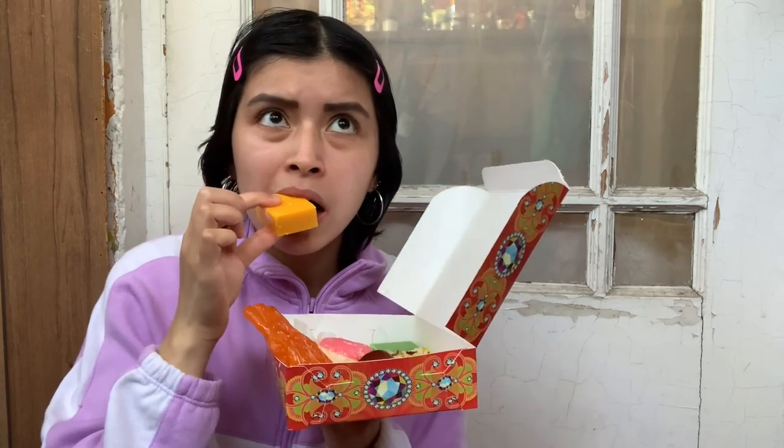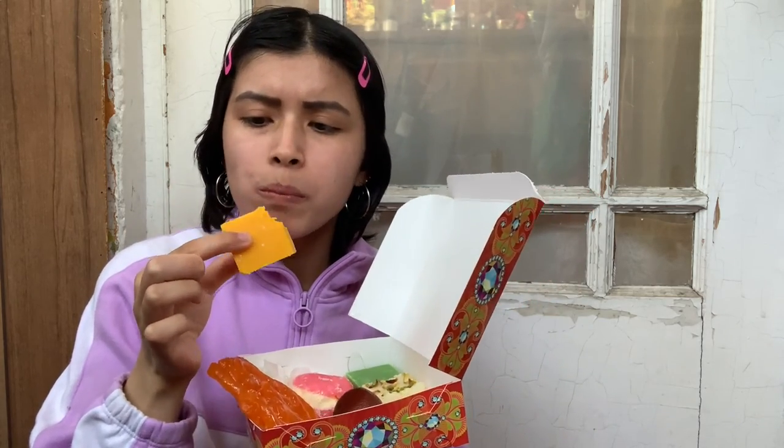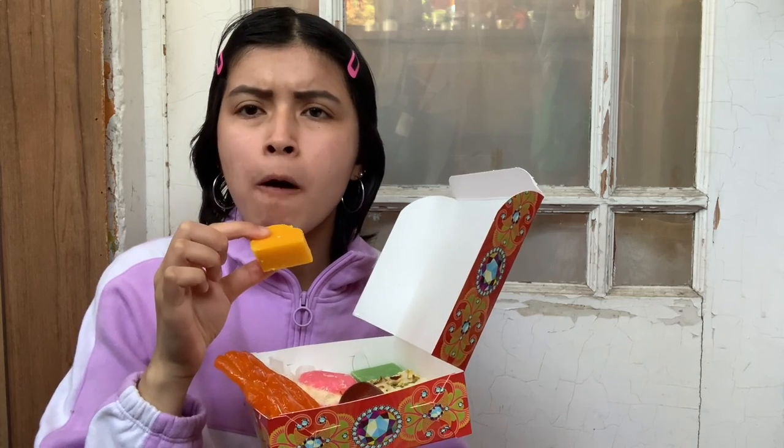It's very sweet — I like the cream. That's really good. And then I'll try the yellow square.